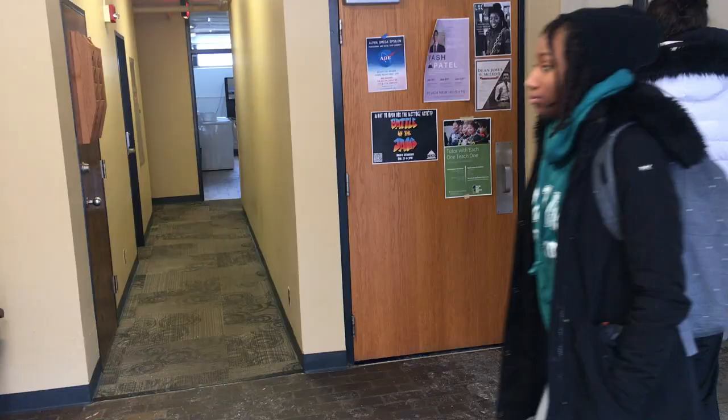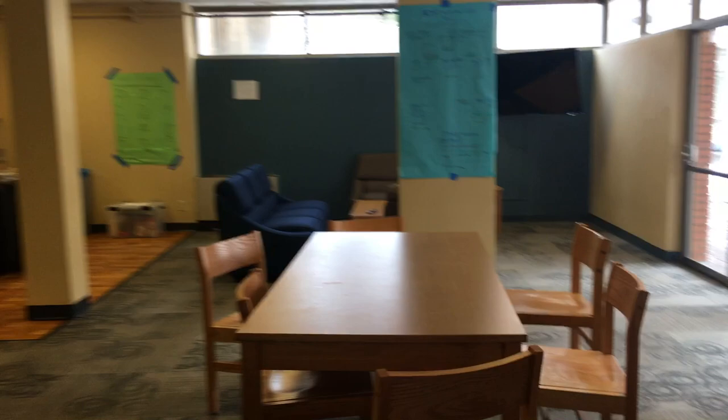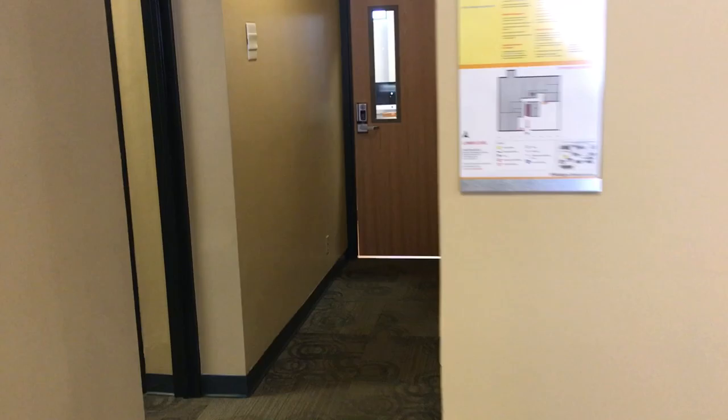This is the basement area of the dorm I live in. It's really nice and builds a great community. We have two tables, a lounge area with a TV that has cable, and a kitchen area where everyone comes to cook because we have the best kitchen on the floor. There's also a little computer lab with a study room in there as well.